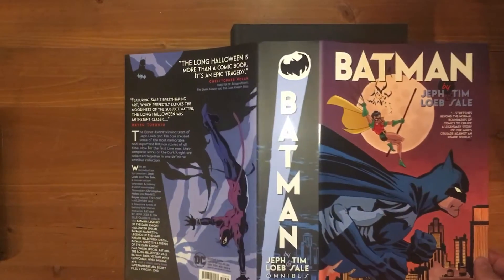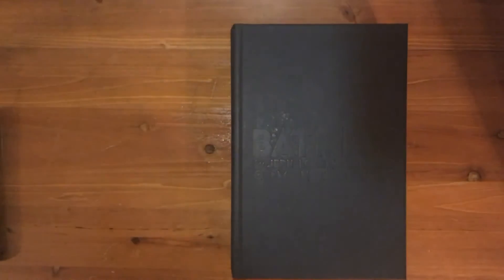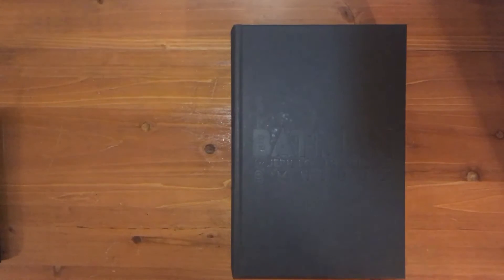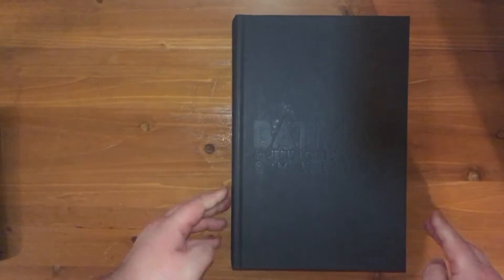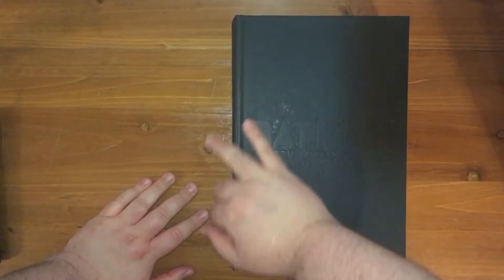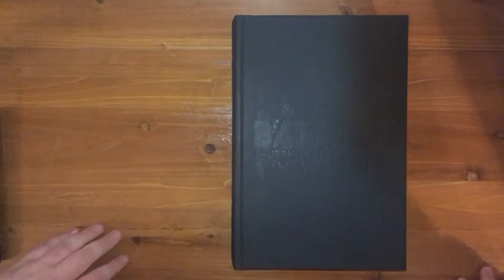So this is the dust jacket — it's really nice and pretty. And then this is what it looks like underneath. This is actually my favorite thing ever. I wish all of my omnis were like this. This is the first one I've opened that has this nice cloth tome kind of cover. It's great.